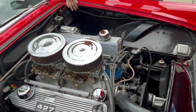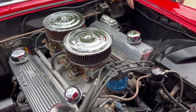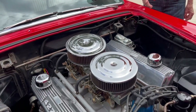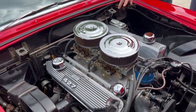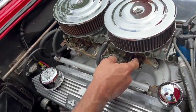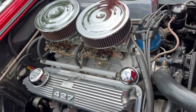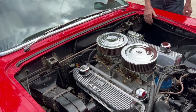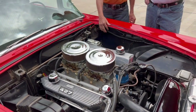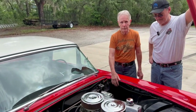You could get the 427 with two fours or a single four. The unique thing about this is the carbs are turned around backwards — they're Holley carburetors. See right here? There's a metering block here — if they put one here, it would hit the distributor, so they had to turn the carbs backwards. It's an FE block — Ford-Edsel — and it's a big block. It's cross-bolted for the main bearings.